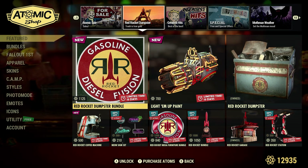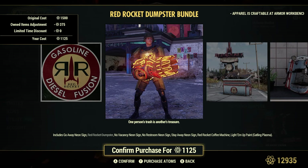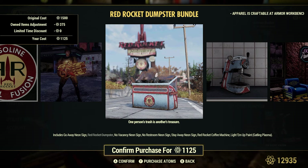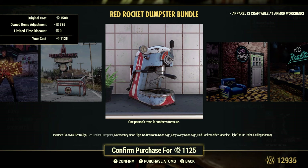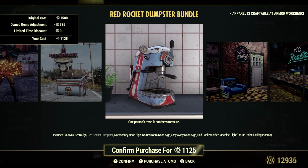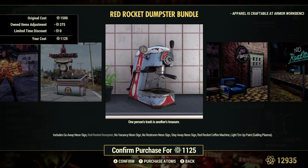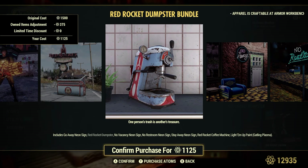The Red Rocket Dumpster Bundle is 1,500 atoms — a little cheaper for me since I already have the dumpster itself, which I bought last week. It will passively collect plastic. It says junk items in the description, but we'll get to that. It also comes with a coffee machine. This makes the third different type of coffee machine, but there's only one OG coffee machine — the other two are just paints for it. So you can only have one coffee machine in your camp. If you don't have one, this is a good time to get one.